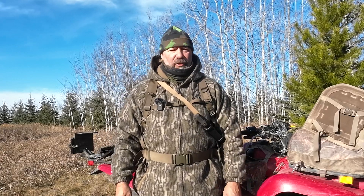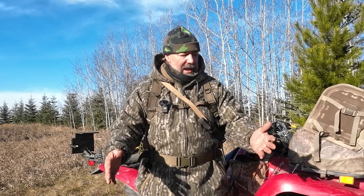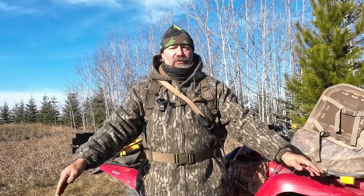Hi YouTube! Welcome to the Emporium Outdoors. My name is Michael and today we're going to have a brief chat about my hunting outfit.